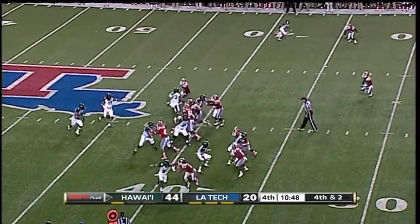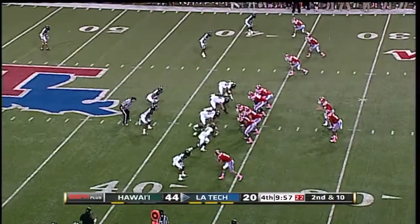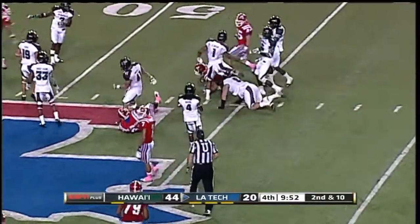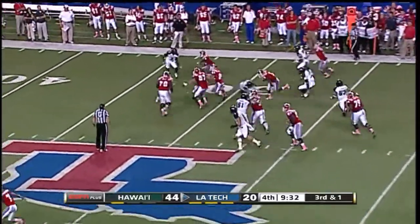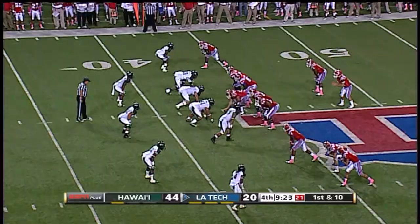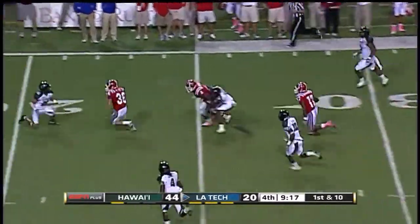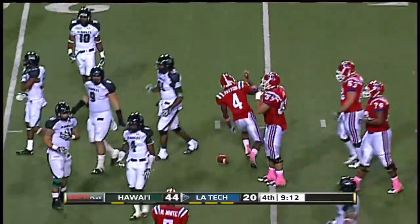Got to be frustrating for the Bulldogs — they've come so close so many times this year. There's a slip screen caught by Guyot. The clock keeps rolling toward the nine-minute mark now. Isham over the middle — catch made by Patton, has a first down, keeps his footing, still running hard. Patton down to the 23-yard line.